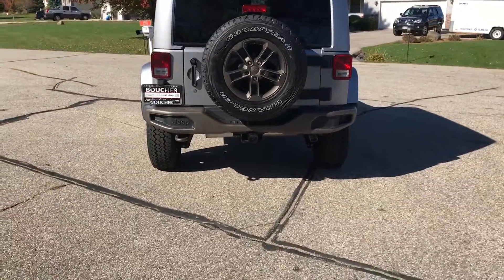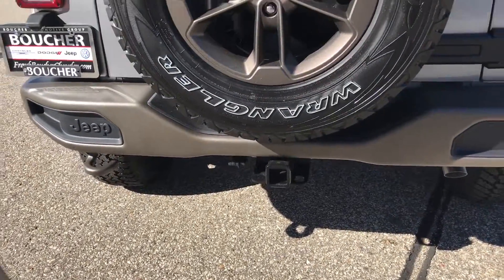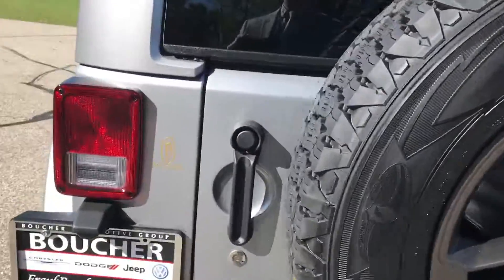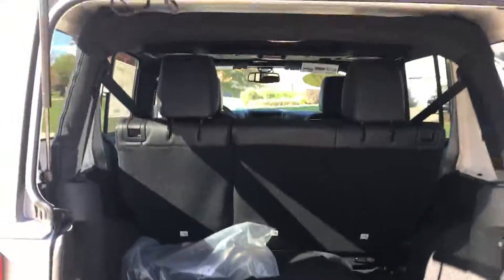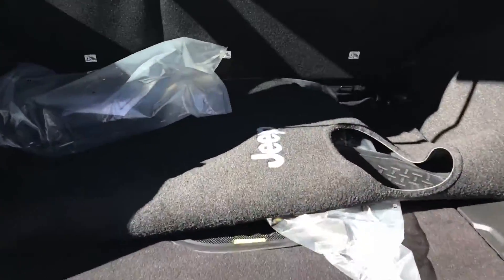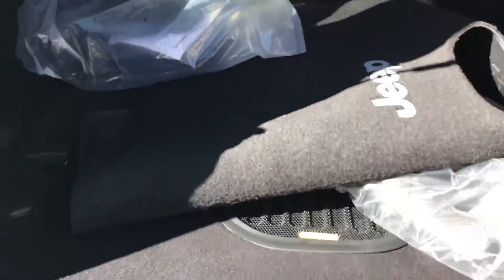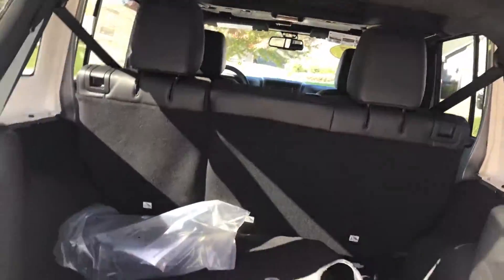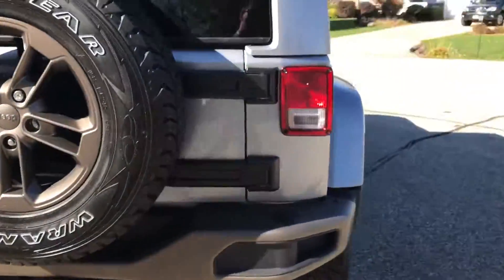This is the Super Sharp 75th Anniversary Edition. This does have trailer tow, matching spare, and this is the hard top for very easy access to the back. This has got the premium audio system here with 500 watts. These back seats do fold down for a nice large space for cargo.